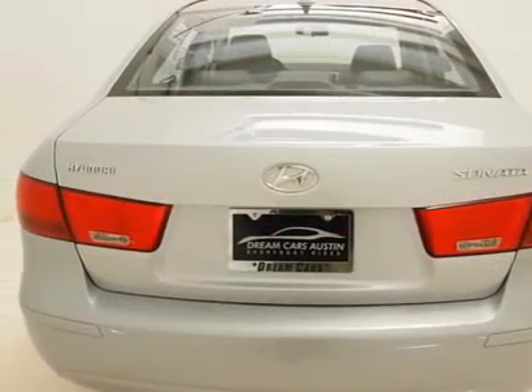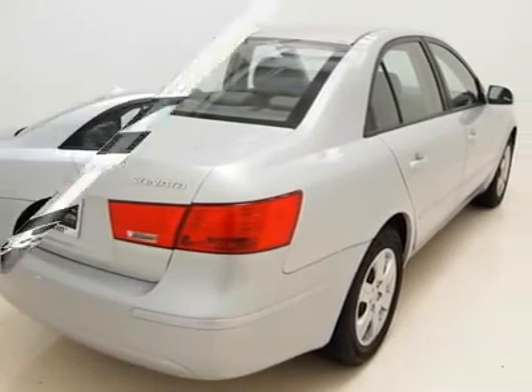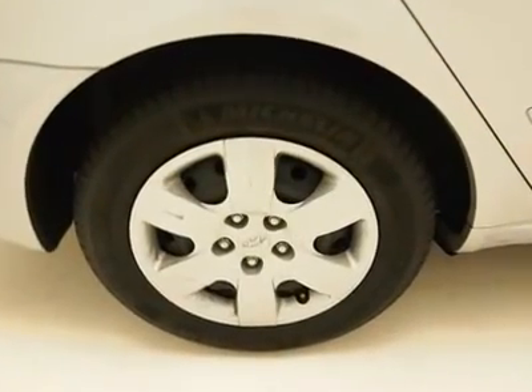Bringing you extra performance and safety, this vehicle comes with a traction control system. For additional safety, this vehicle comes equipped with a tire pressure monitoring system, which will alert you whenever your tire pressure may be getting dangerously low, and much much more.